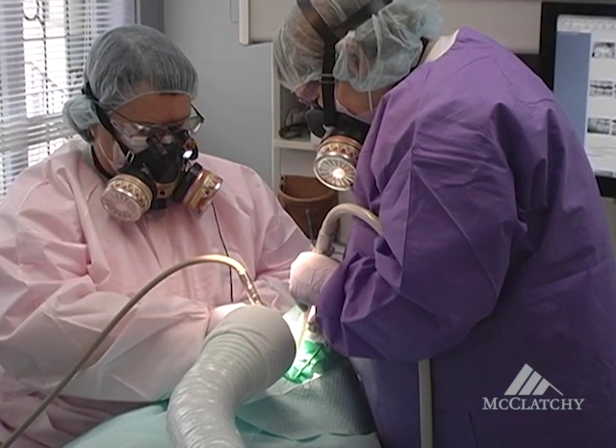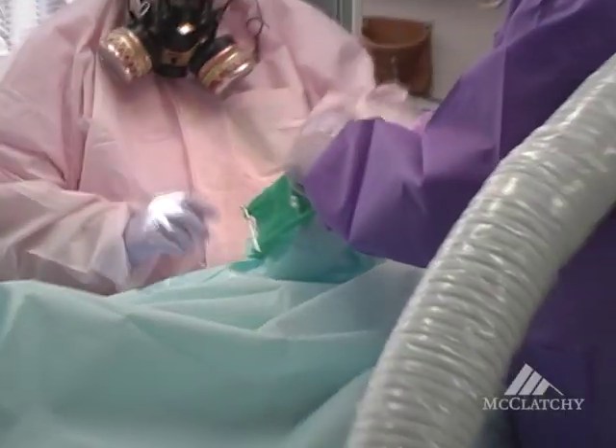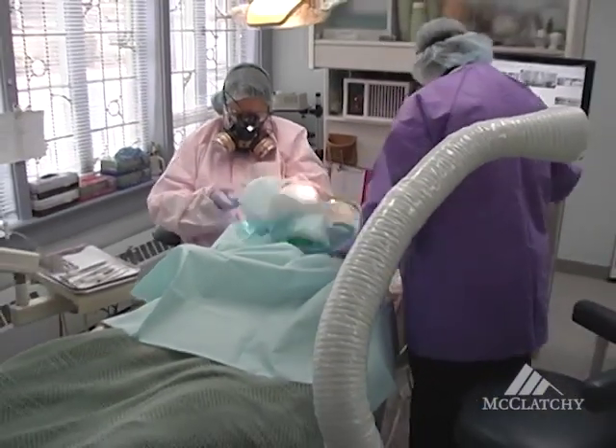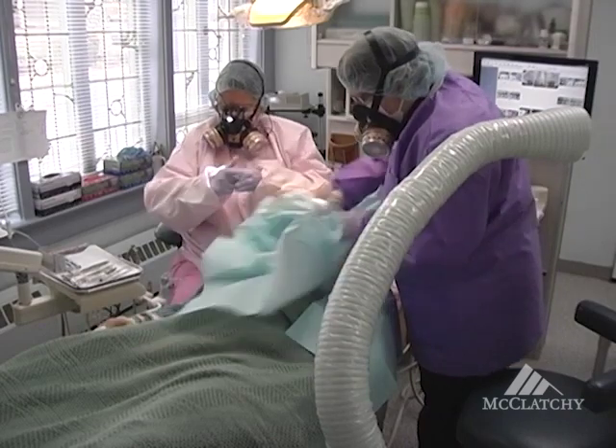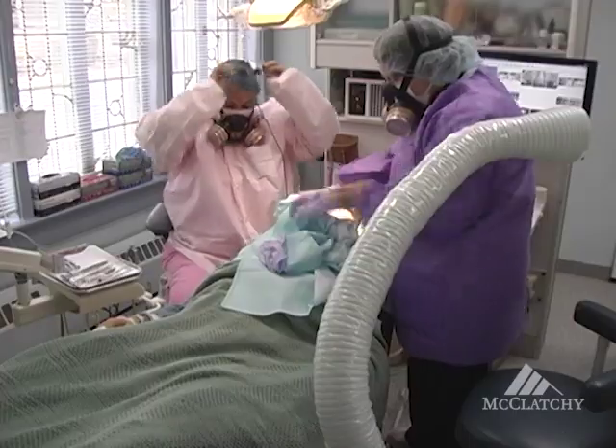After each section of mercury is removed, everything comes off. We disrobe and remove all of the paper covering the patient. That is treated as the environmental medical waste that it is, and it is taken outside of the office. We have discovered that 95% of patients who have the proper dental revision actually have their symptoms disappear.